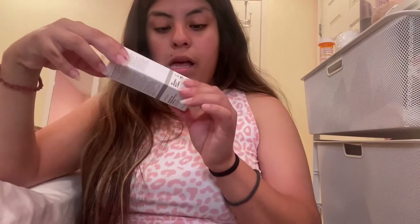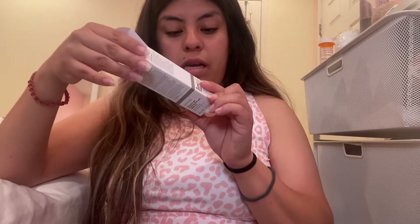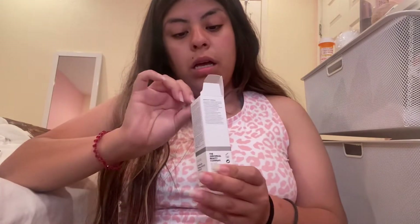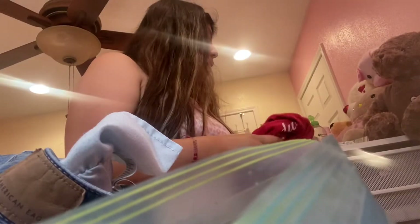I also got The Ordinary AHA/BHA Peeling Solution — the 10-minute one. And that's pretty much my haul. I need to stop spending this but I'm gonna do it anyway.